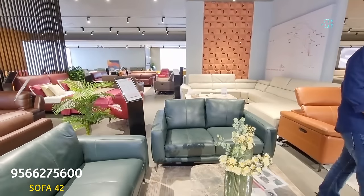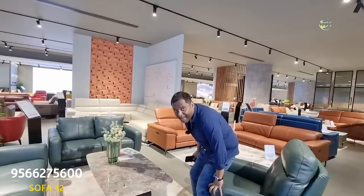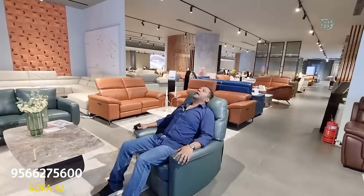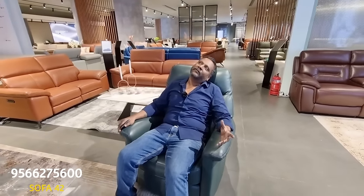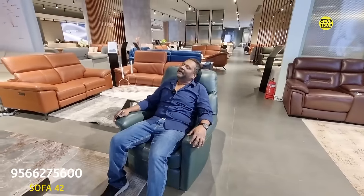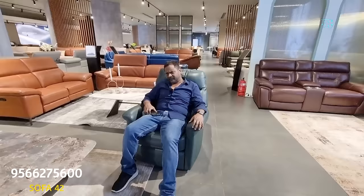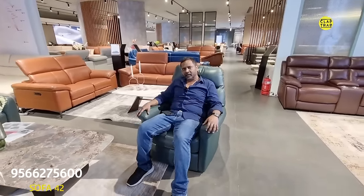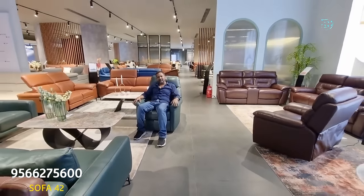Can you send this to Gurgaon? Yes, sure — but the delivery charge will be extra. If you want the same color, we can dispatch today. Delivery to Delhi by commercial vehicle — partial load will cost around ₹5,000 to ₹6,000 for a 5-seater. It will reach safely. For dismantling and fitting, we have people in Delhi who will do the installation work.